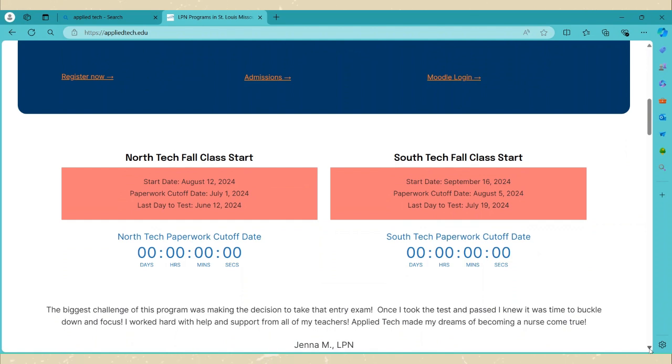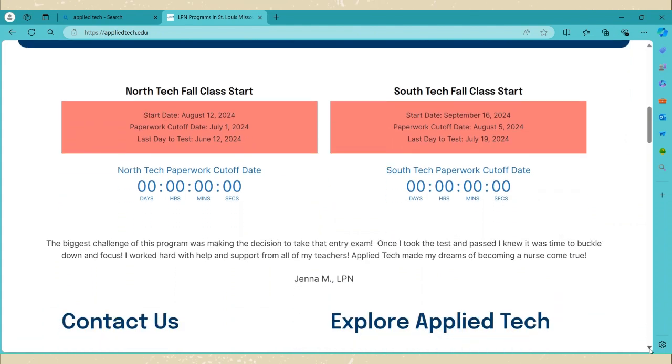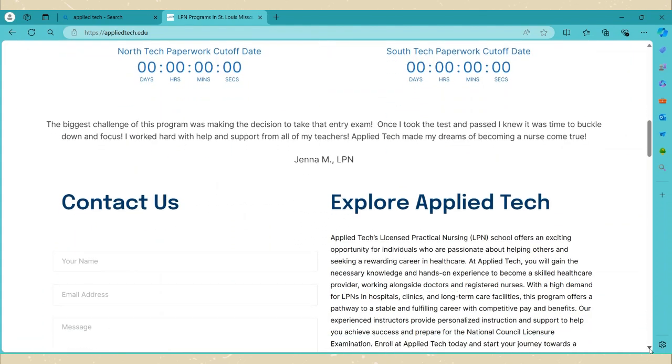I didn't welcome you to this YouTube channel — thank you for viewing and thank you for taking the time to collaborate with me. I am the Crazy Celibate. I currently reside in St. Louis, Missouri. Let me see what else I can tell you about Applied Tech.